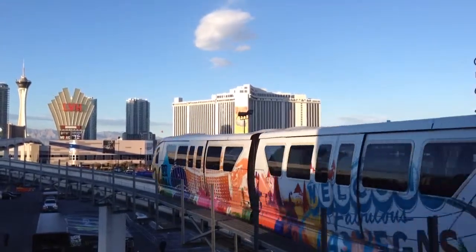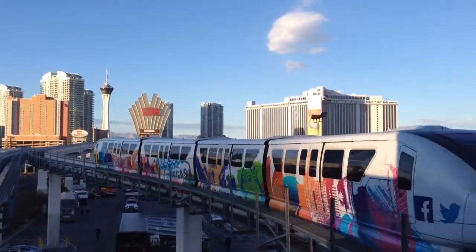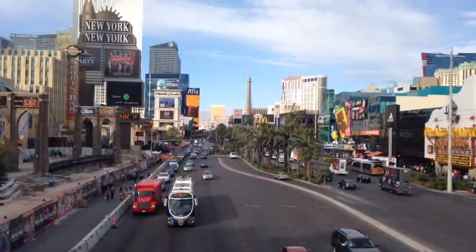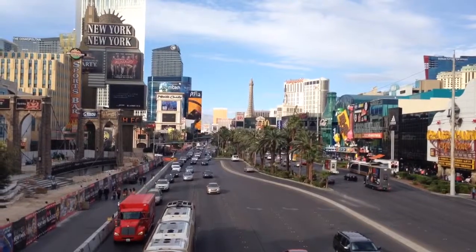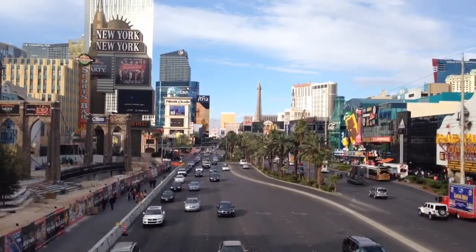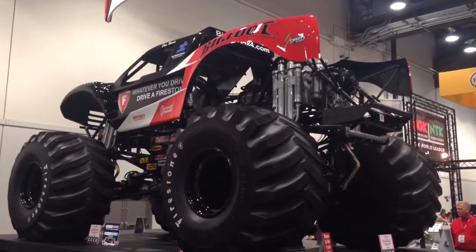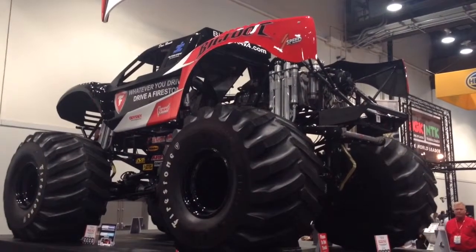Like so many people before them, car companies come west looking for gold. And during the week of the SEMA show, Las Vegas becomes the center of attention for anybody who's into customizing their vehicle. The jackpots at these casinos here along the strip are nothing compared to the billions of dollars that can be made in the automotive aftermarket. This is what you expect to see at SEMA,